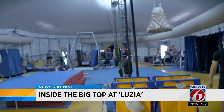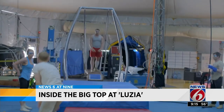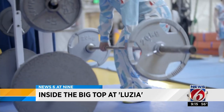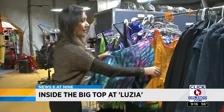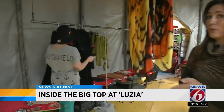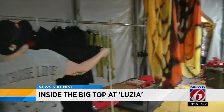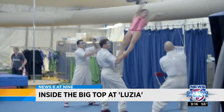News 6 at 9 was invited to take a rare look backstage, where all the magic starts to come to life. This is where performers come in every day to work out. There's a gym, and the wardrobe area is where artists get ready before the show — each artist does their own makeup. Inside the artistic tent, surrounded by lots of color, every single costume is handmade in Montreal and gets fixed right before each performance.